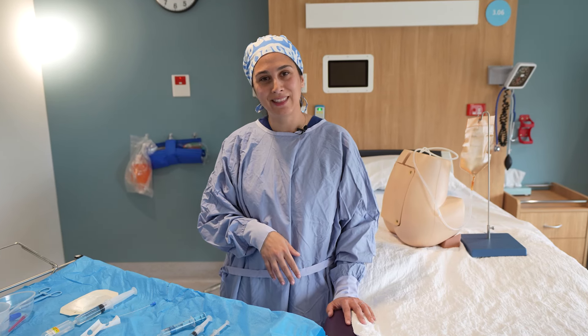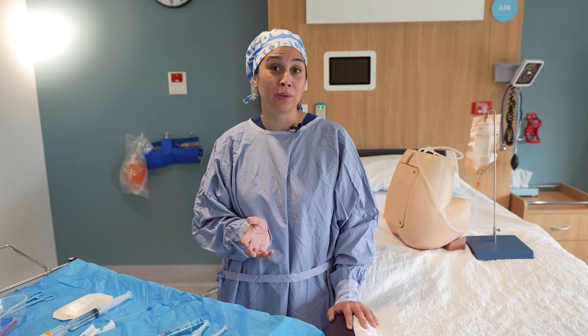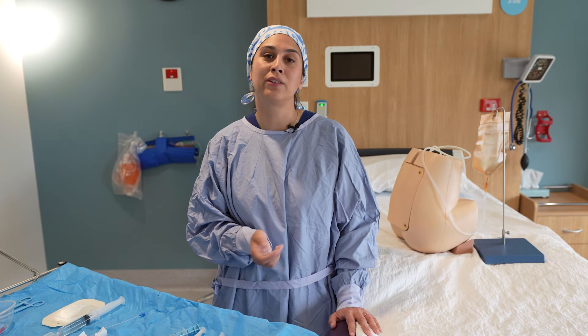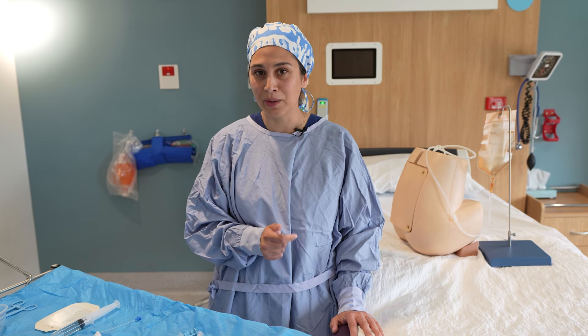Hi everyone, I'm Priya. I'm an anaesthetist and I'm here to talk to you about epidurals and to teach you some of the technical and non-technical aspects of epidurals, such as setting them up, positioning your patient, and how to approach a patient who's requested an epidural.